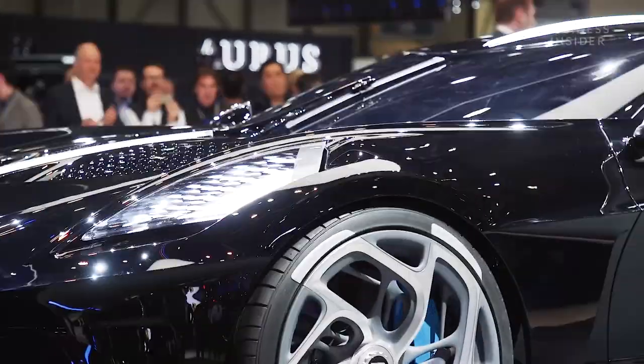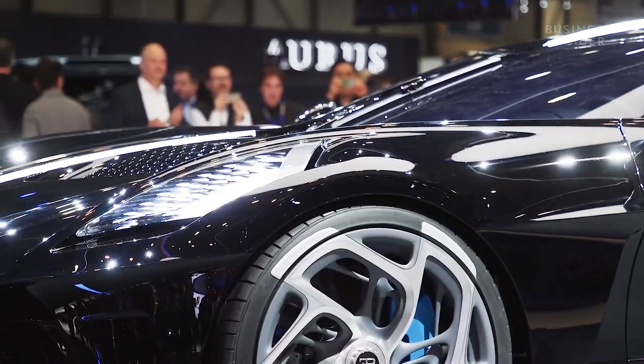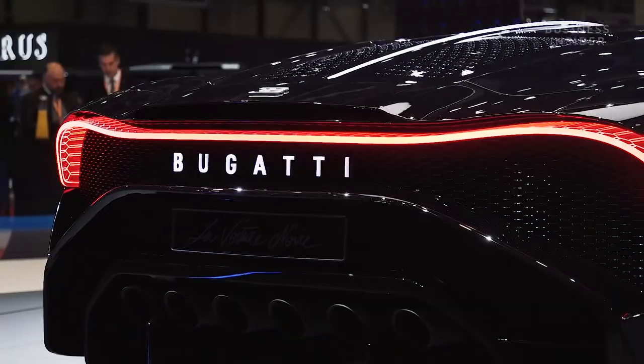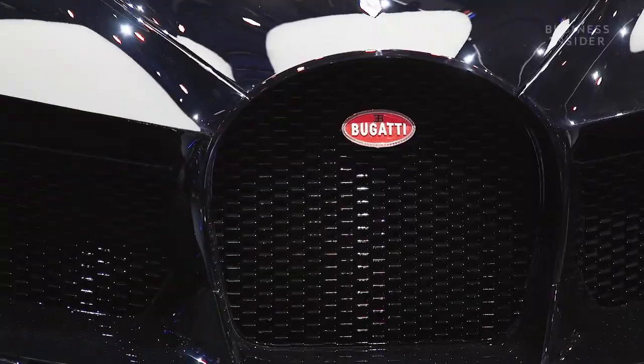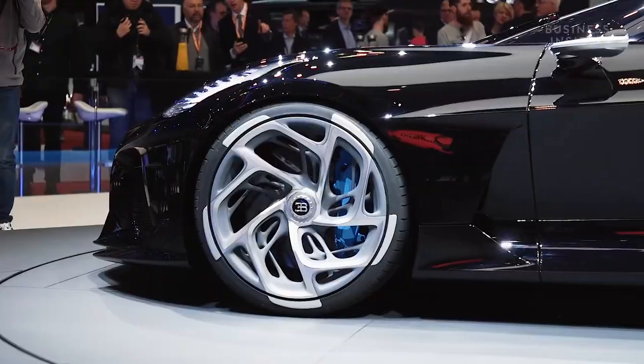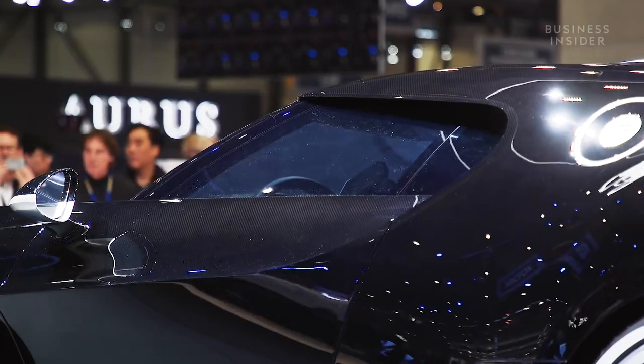This is Bugatti's new $18 million supercar. It's the most expensive new car in the world, and the bad news is that even if you had $18 million just lying around, you're out of luck — they've only made one and it's already been sold.